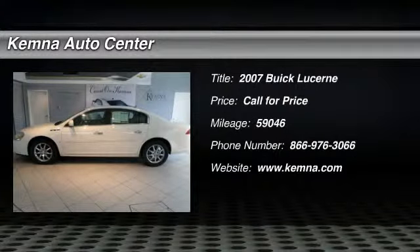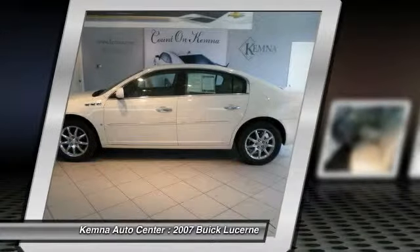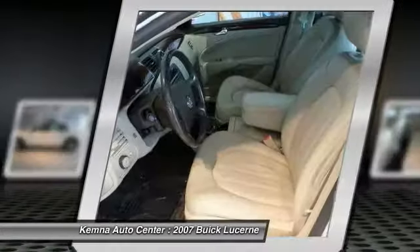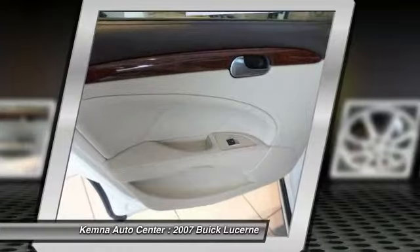The 2007 Buick Lucerne. This large front-wheel drive sedan is a quiet and refined cruiser. It comes with soft suspension, which results in a plush, absorbent ride. It is contemporary in appearance and available with all modern-day features.